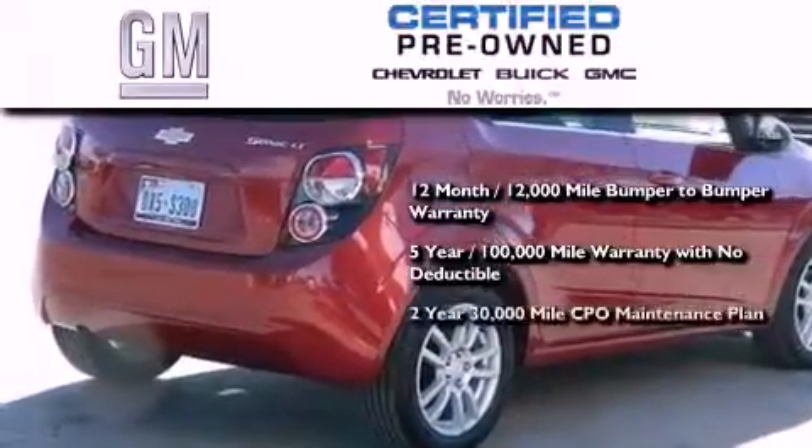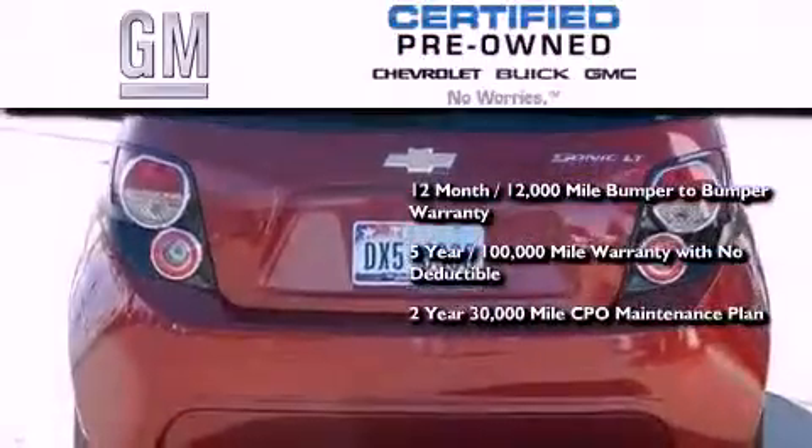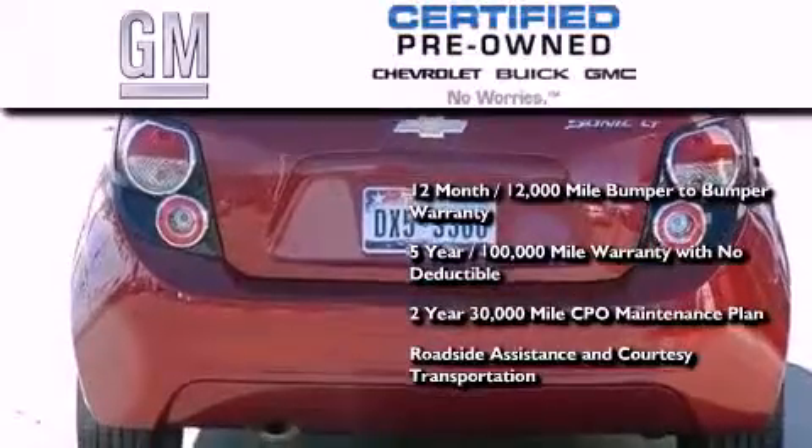Also included is a two-year, 30,000-mile standard CPO maintenance plan, plus roadside assistance and courtesy transportation.